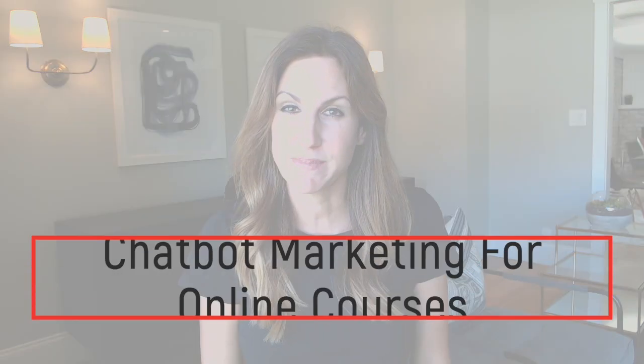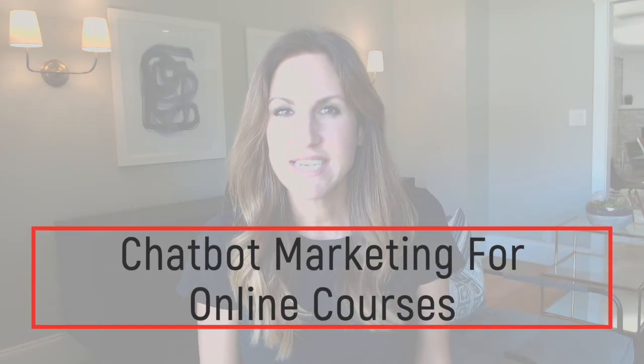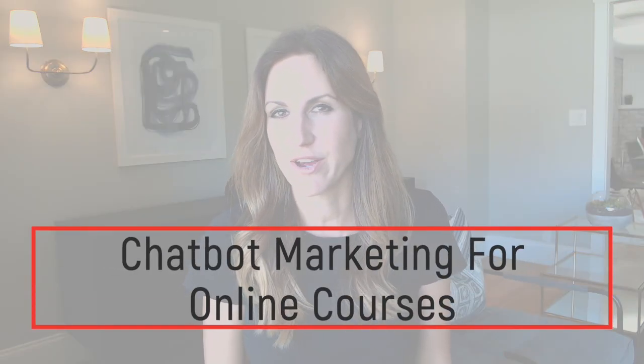Are you currently teaching and marketing an online course? In this video, I'm going to give you six tips on how to use a chatbot to sell more of your online course products.